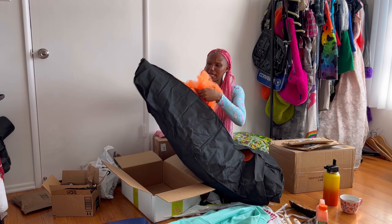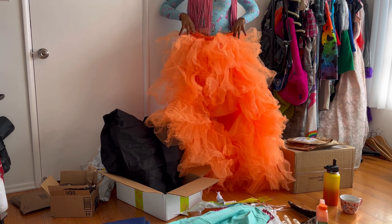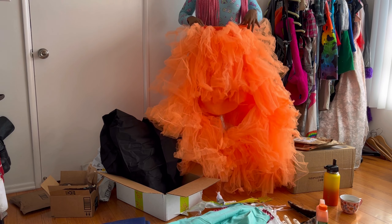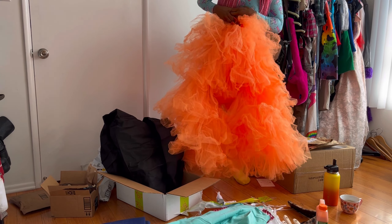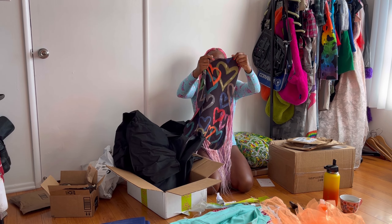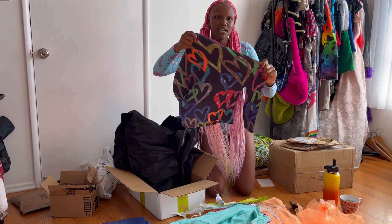It's a tiered orange skirt — I cannot wait to try this on. Just wait till I style this, I'm gonna be an orange freaking pumpkin. And then this is so funky — really interesting texture. It's a little heart mock neck shirt. Very excited to try this on.